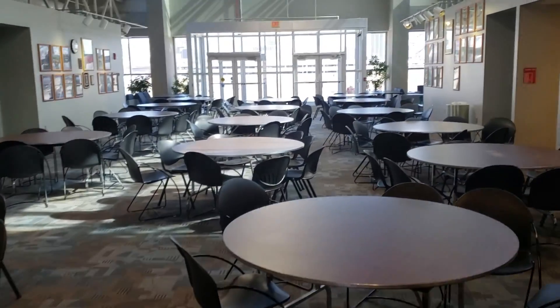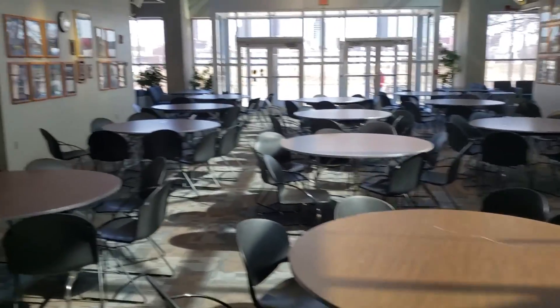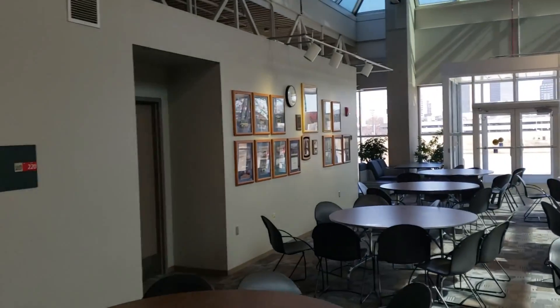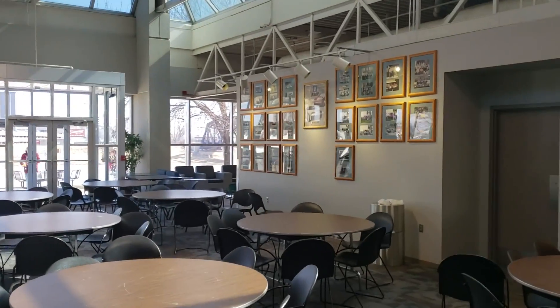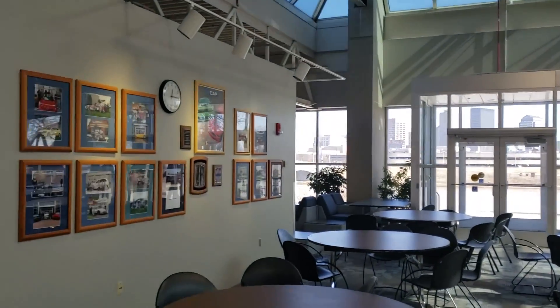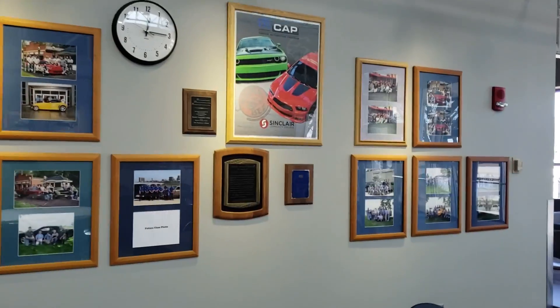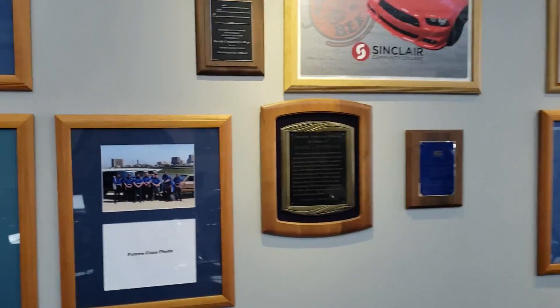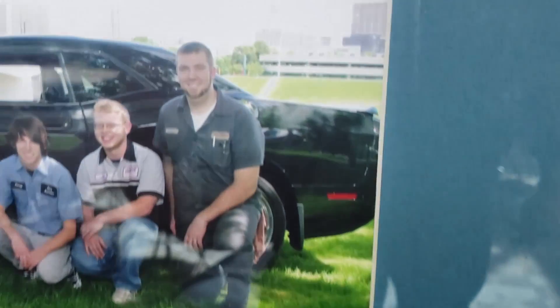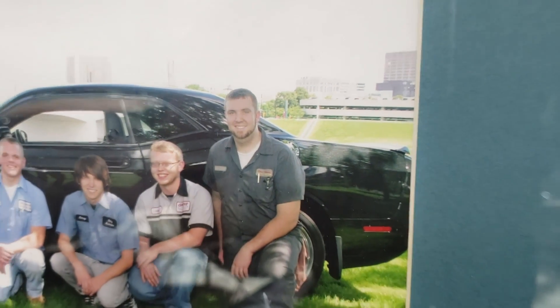They also have a full lobby area for you to sit down and have lunch in between classes. Along the walls on both sides are pictures of past graduates of each program. Over here on this side you've got the CAP program students — let's see if we can find one real quick. Check out that guy right there — that's Mr. Rust Belt Mechanic himself.